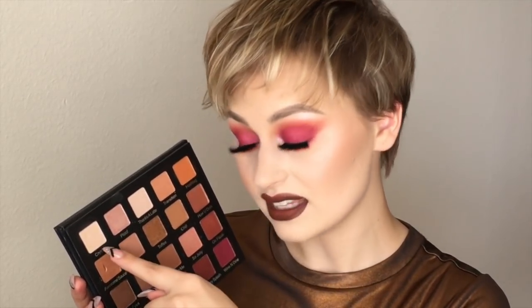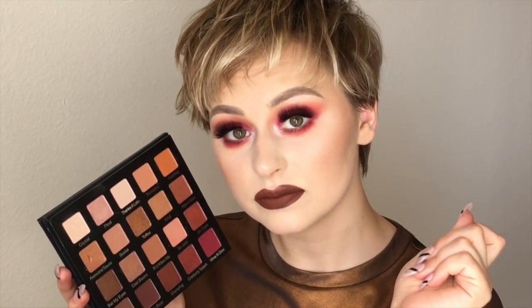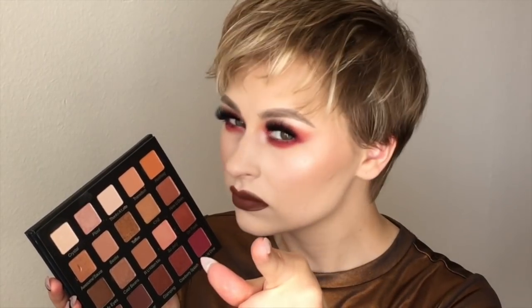This color right here, Crystal — I want Violet Voss to come out with this as a highlighter, because I will use it every single day of my life. Every day. And I will tell my friends to use it. I'm watching you.